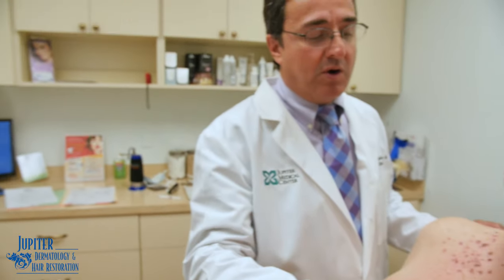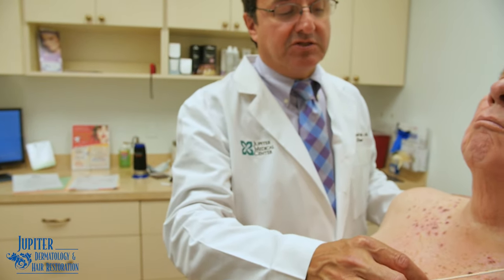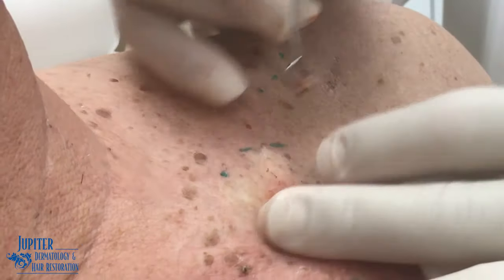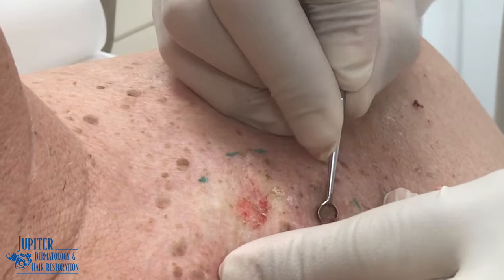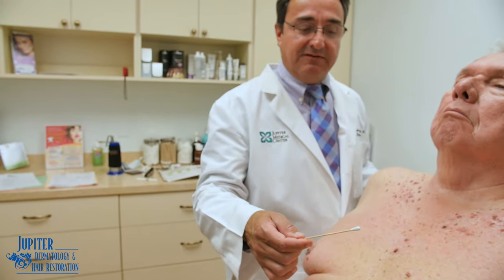You can get an immediate, more direct reduction of seborrheic keratosis — especially the larger ones — through curettage, which is a light scraping of the lesion to remove them. Here the patient had several large seborrheic keratoses that we scraped off; they come off immediately and this will heal very nicely with hardly any side effects.